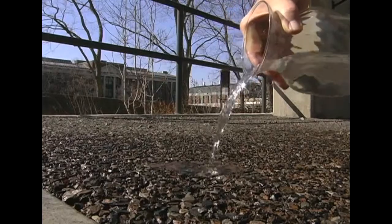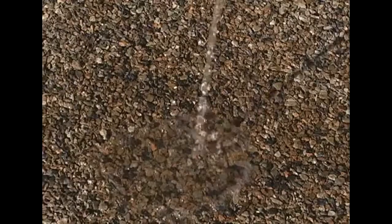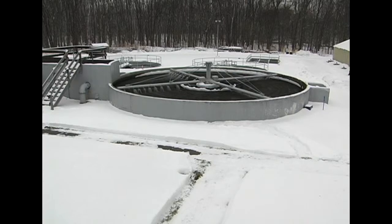Landscape architect Tim Toland says they're also going to use porous paving on the parking area to help reduce stormwater runoff reaching area waterways and overwhelming wastewater treatment systems.